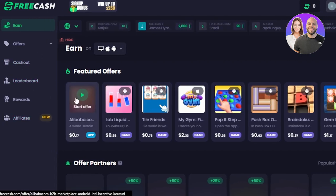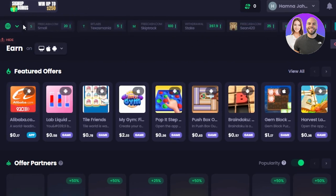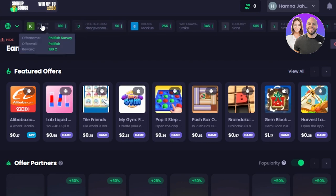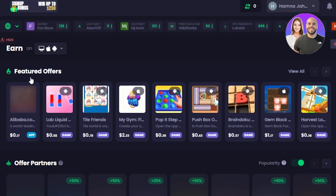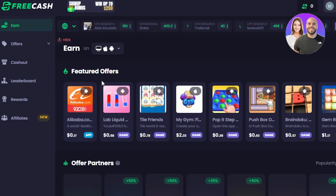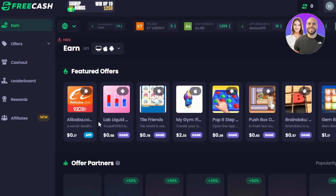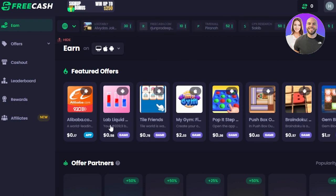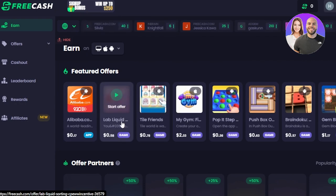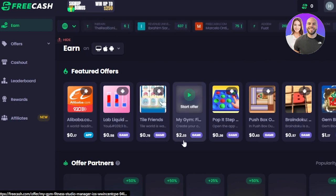Now this is my dashboard right here. You can see at the top different people showing how much they have actually made, with offer names and different offers being created. Here we have the offers dashboard and I can also see some of the featured offers. With each offer, I have to review a product or an app. I am making $0.58 in like 10 to 15 seconds, and I can make up to $2 with one offer.